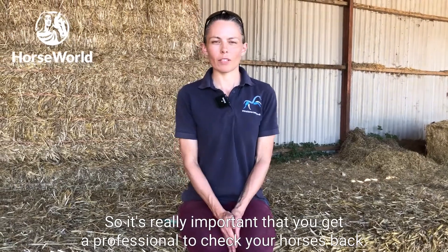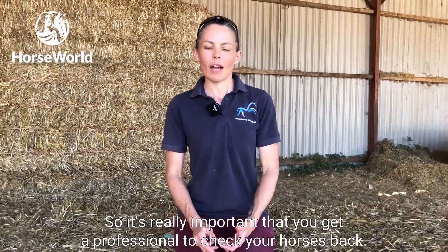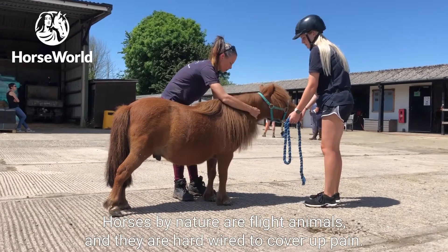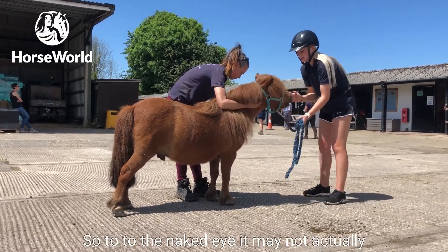It's really important that you get a professional to check your horse's back. By the nature of being flight animals, horses are hardwired to cover up pain.